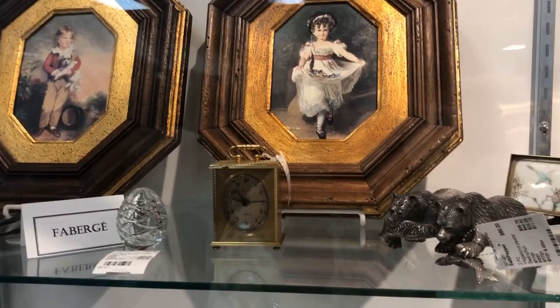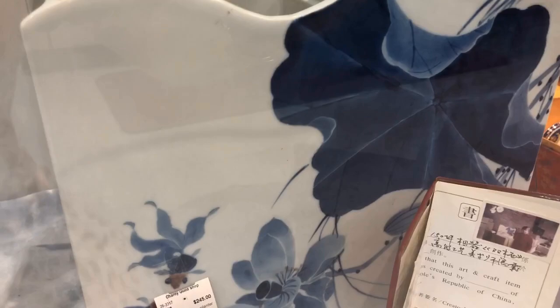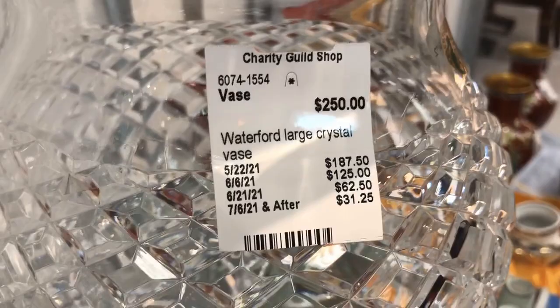The neat thing is you could actually furnish an entire home and it looks like you've traveled the world — just build a collection in an hour by shopping here. This piece I actually looked at: the oversized bouquet vase from Waterford Crystal is one that came out in the 90s. I almost ordered it for my wedding to feature on the tables. I love the Waterford — they display everything so nicely.